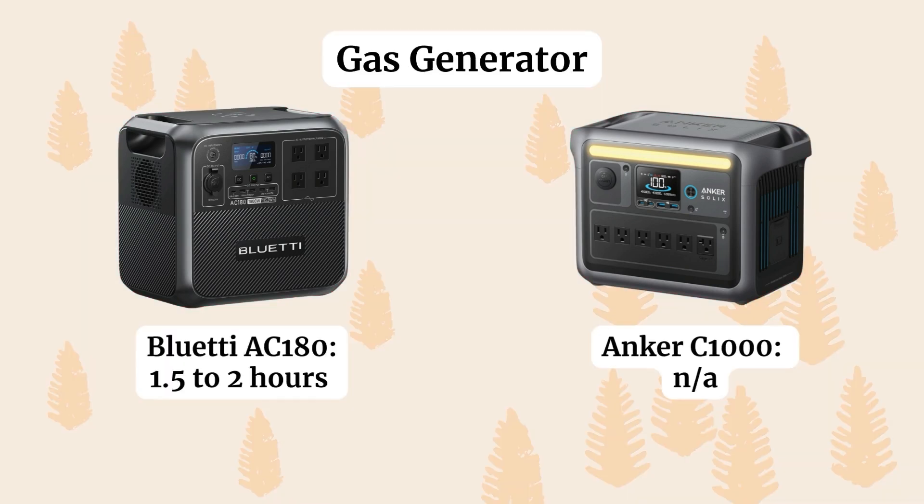The Bluetti gives you an additional way to charge — by plugging into a gas generator — which the Anker doesn't offer. This should take about the same amount of time as AC charging, anywhere from an hour and a half to two hours.